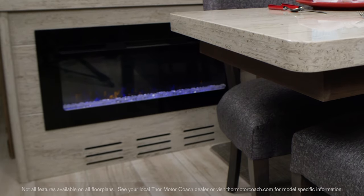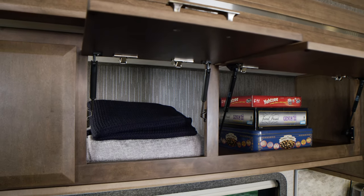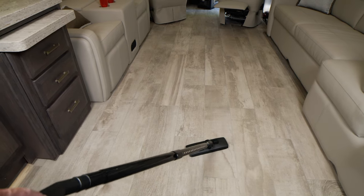On crisp nights, you'll enjoy sitting in front of the electric fireplace with heater, even grabbing a blanket and a game from the spacious cabinets. Keeping the Tuscany clean is as simple as a few passes with the central vac system.